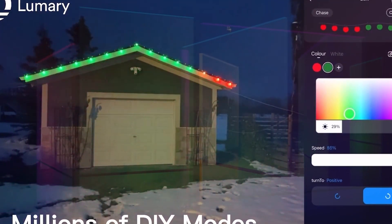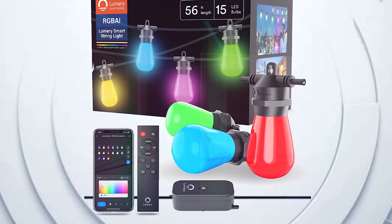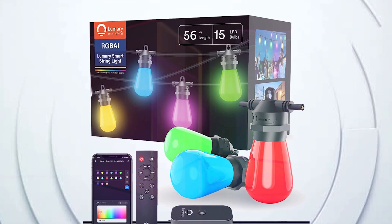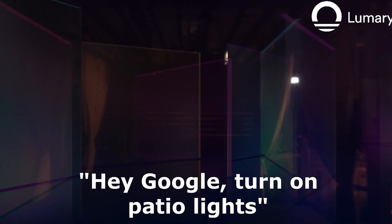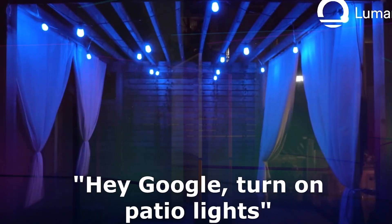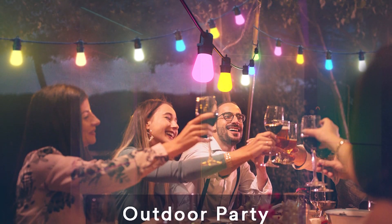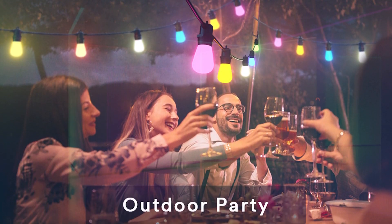A single bulb can be controlled individually — on/off, color-changing, and 100% brightness adjustable. You can create a group of bulbs to manage your smart outdoor lights for patio in one key. Lastly, Lumary Smart String Light is waterproof and durable enough for year-round use outside your home.